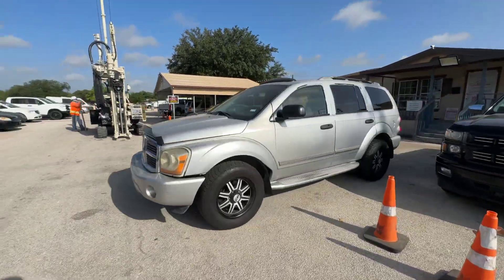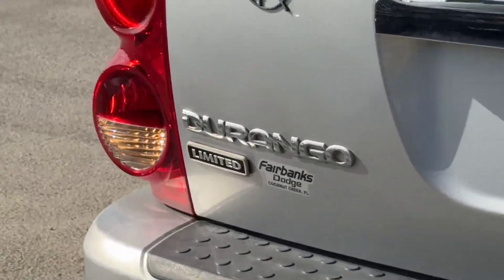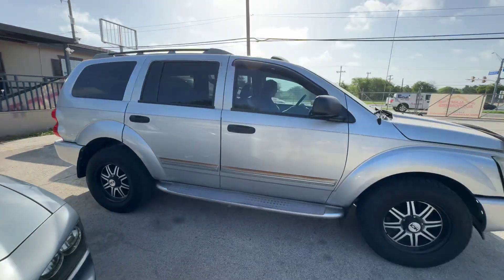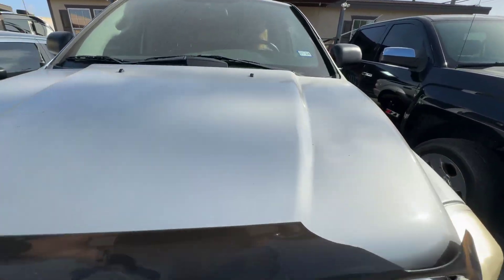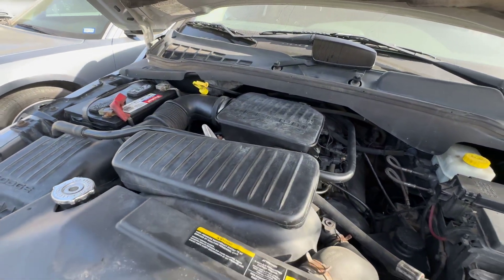Hey everybody, today we have a 2004 Dodge Durango. It's an automatic, looking at the Limited trim. It has aftermarket wheels. Under the hood we should have the V8 — and it is a 4.7 liter V8.